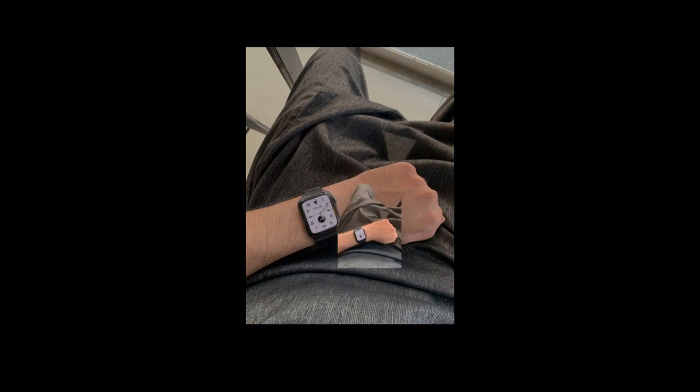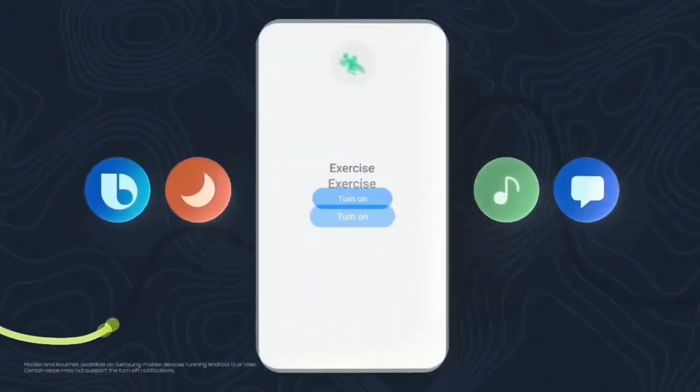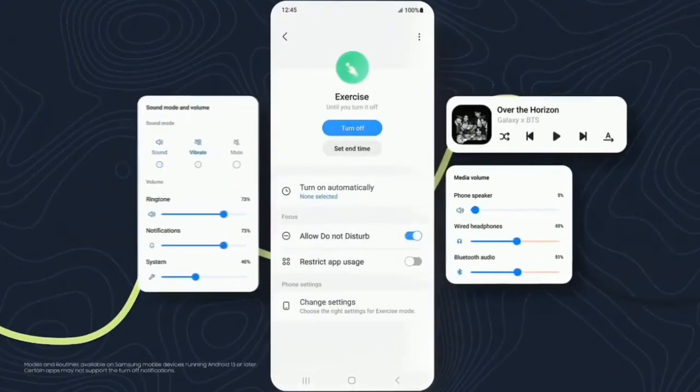In OneUI 5.1 you can also extract an image and remove the background by simply tapping and holding on an object in the image, and it will automatically remove the background. This will also work in video as well. These were some of the main features OneUI 5.1 brings — there will obviously be a lot more features and changes in the UI that can't all be covered in this short update video.